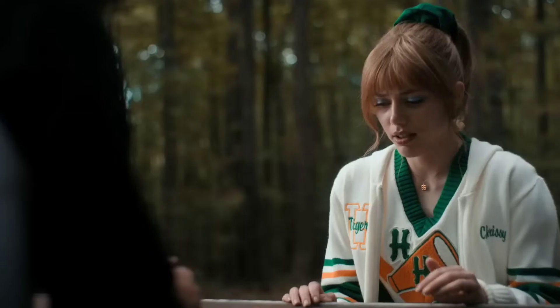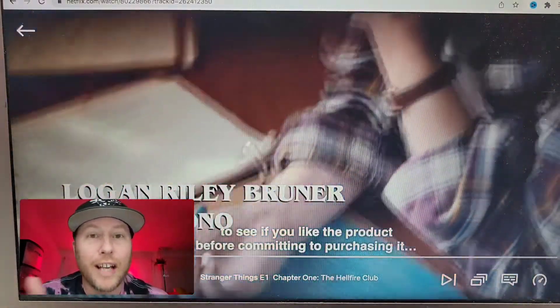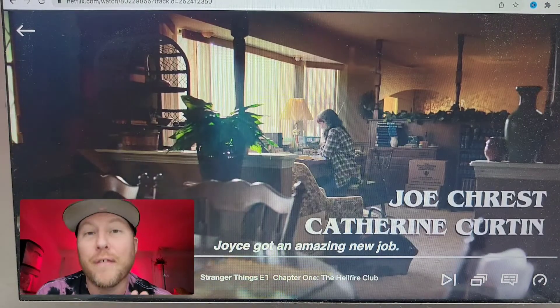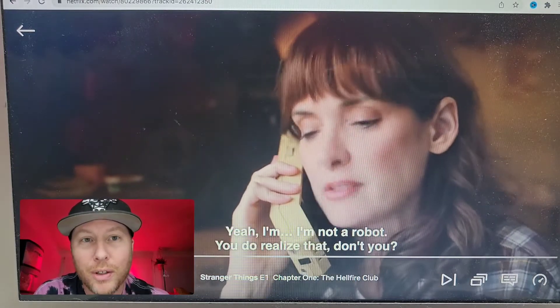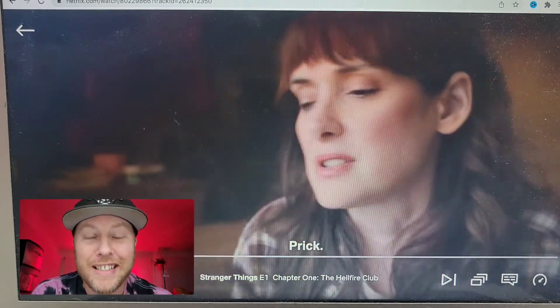Let's go on this journey to find some pretty unique strange things in Stranger Things Season 4. We're catching up with Joyce and the family that moved out to California. What's really cool is we get a whole new setup of cool stuff in the backdrop. Look at what Joyce is talking on right there — yes, that phone.